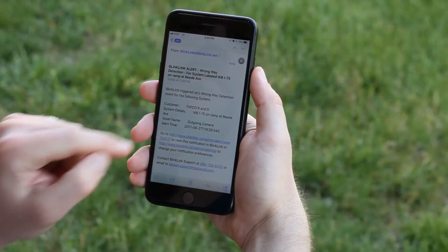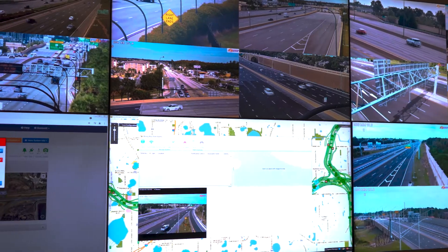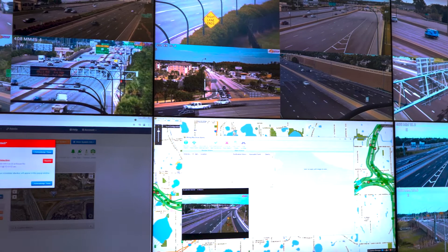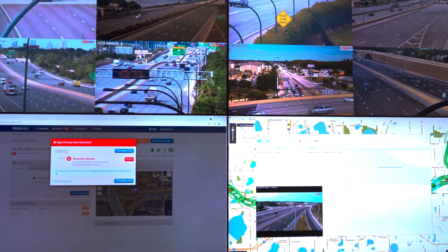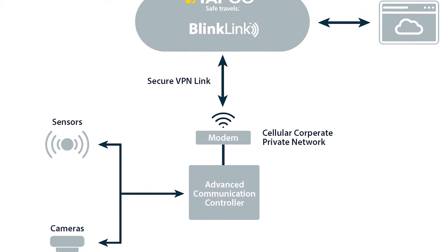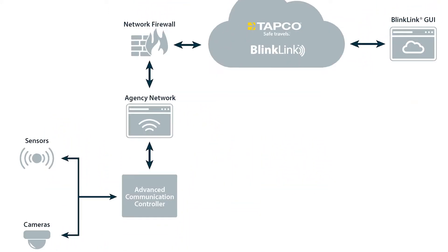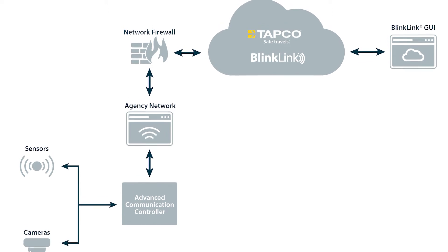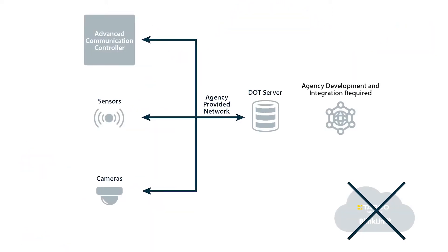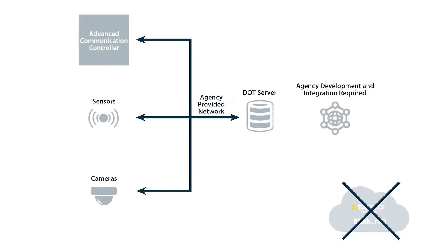Text and email alerts can also be sent to mobile devices, allowing users to monitor events from any location. TAPCO's off-the-shelf application programming interface allows for advanced integration between BlinkLink and any third-party software. Users can access system details with BlinkLink using TAPCO's cellular network or agency-provided cellular and fiber networks. A direct-to-ATMS connection can also be used to communicate and access basic system details.